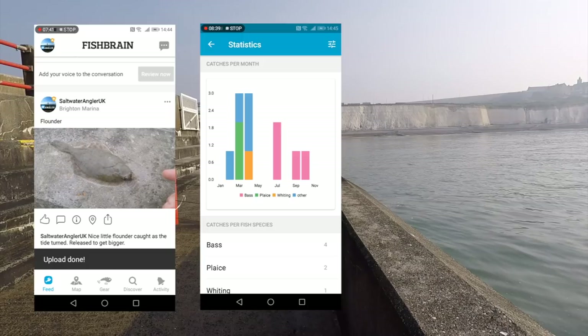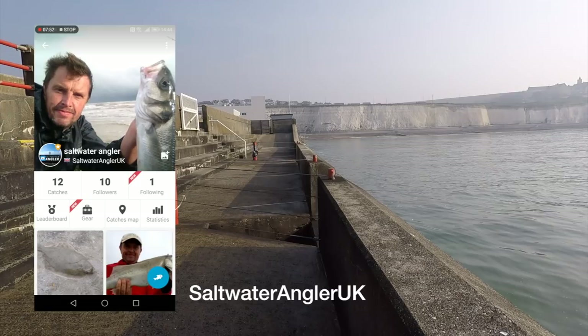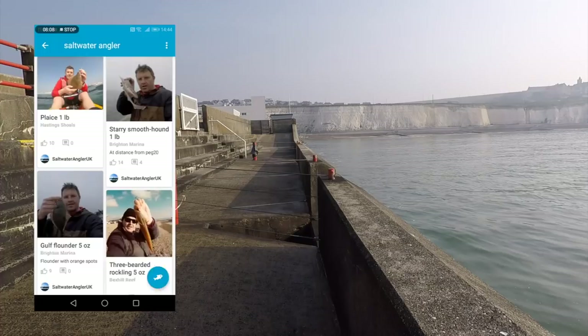I'm actually on Fish Brain — if you want to follow me on the app, I'm on there as 'saltwater angler UK.' You can have a look at where I've caught fish and hopefully you'll download it and come follow me as well. It's a slightly different video in that we are being sponsored, but I wouldn't say anything I didn't want to say about this app, and it's certainly helped today at Brighton.